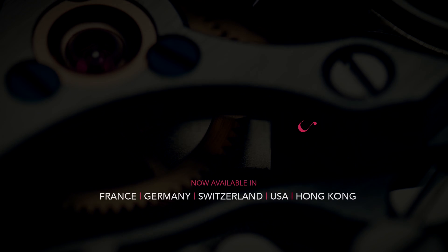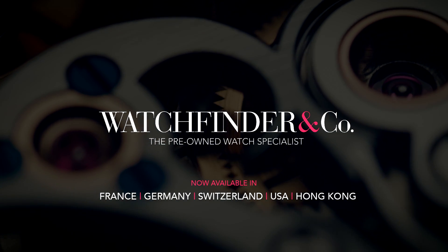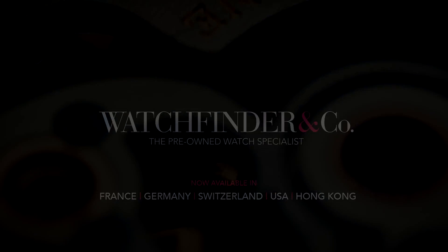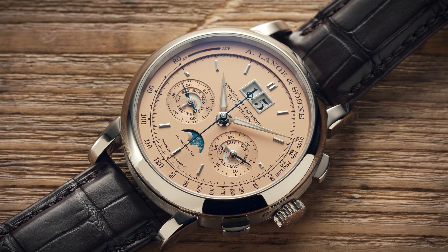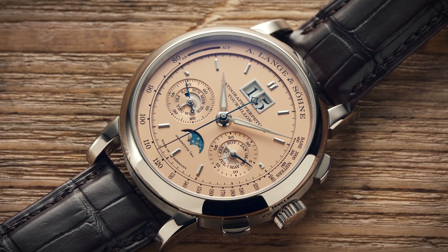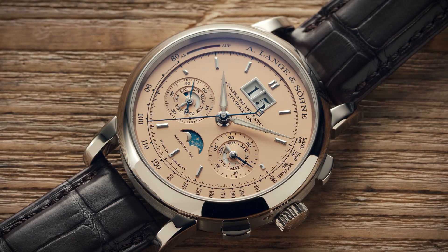Watchfinder, the pre-owned watch specialist, now available in France, Germany, Switzerland, USA and Hong Kong. So we can keep on making great watch videos, I'd really appreciate it if you subscribed to the channel. If you already are, it really does help. Thank you.